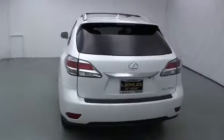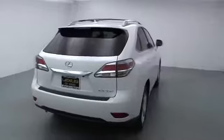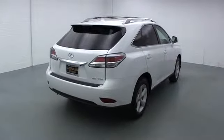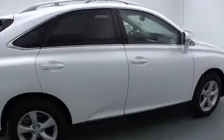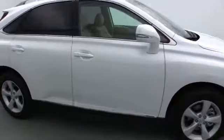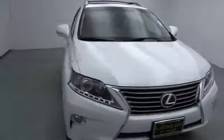This vehicle has less than 100 miles. Here are some of this vehicle's great options: stability control, power lift gate, cruise control, anti-theft security system, Bluetooth, passenger airbag, fog lamp, compass, MP3 player, power windows, remote power door locks.